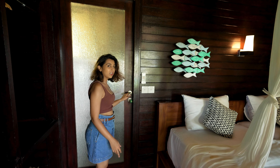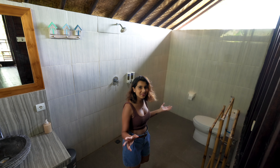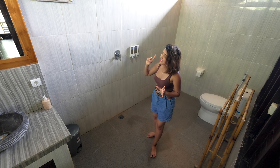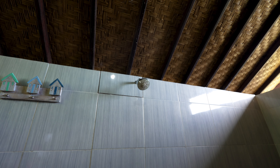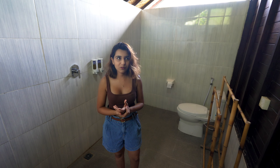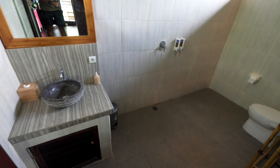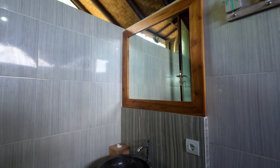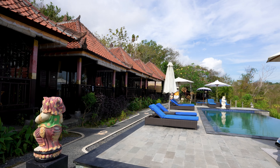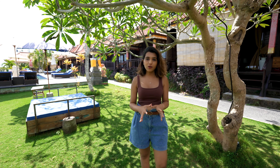Now let me show you the washroom. The washroom is very big with a little open space. It is very clean and neat — the washroom is clean and peaceful.